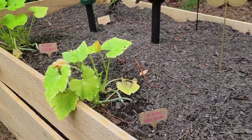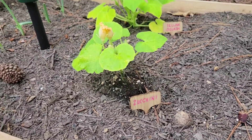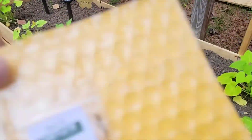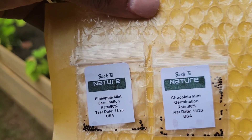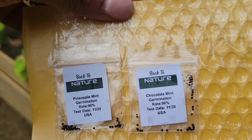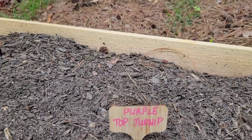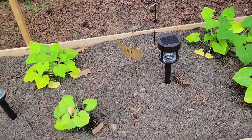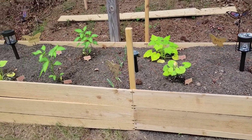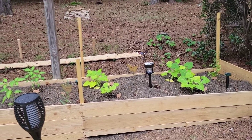Acorn squash and zucchini are growing here. I did order some mint off of Etsy — pineapple mint and chocolate mint. And as a gift, they gave me purple top turnip. Now, I don't know whether or not I'm supposed to plant that at this time of year, but I went ahead and I'll give you an update.